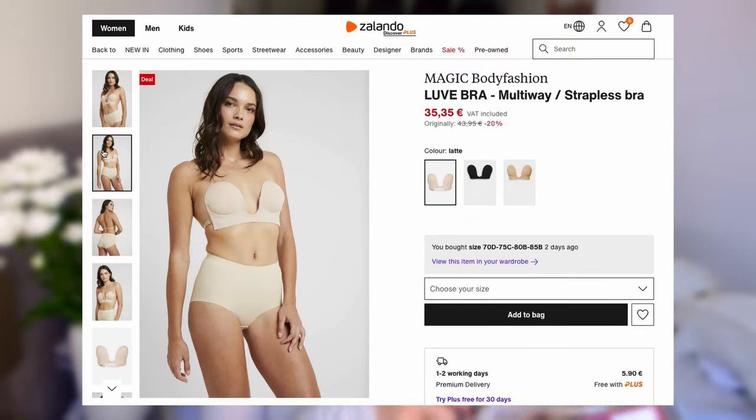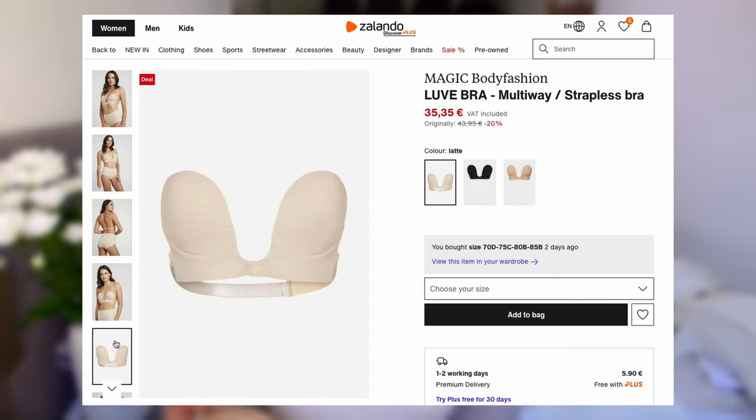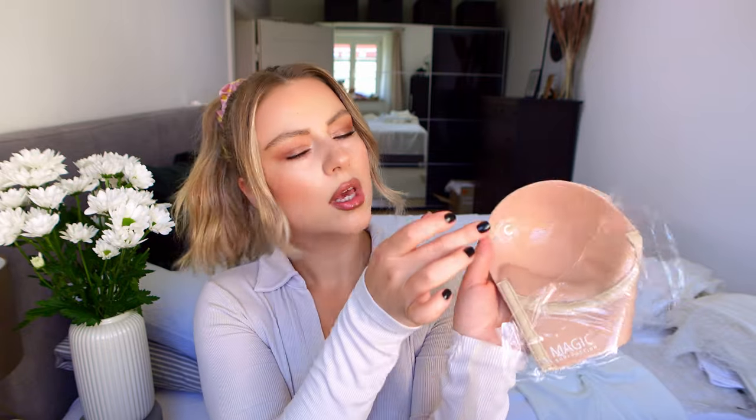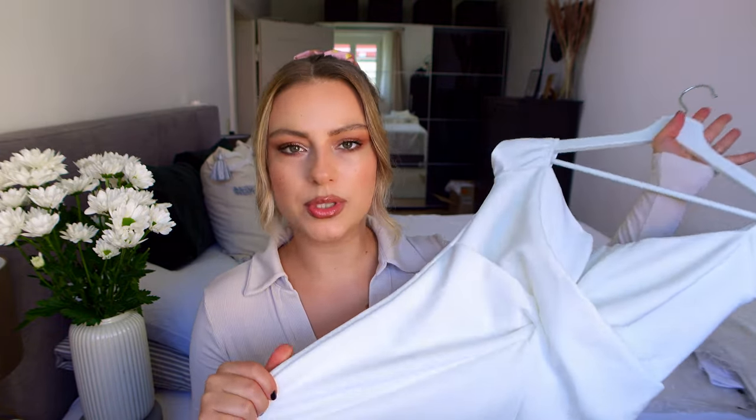Then I wanted to show you this bra, which is pretty interesting. In the back you have see-through straps, and on the front it has sticky silicone that literally stays on your chest. It has a V-cut, so it's great if your dress is cut deep. I was surprised — it was holding really well!